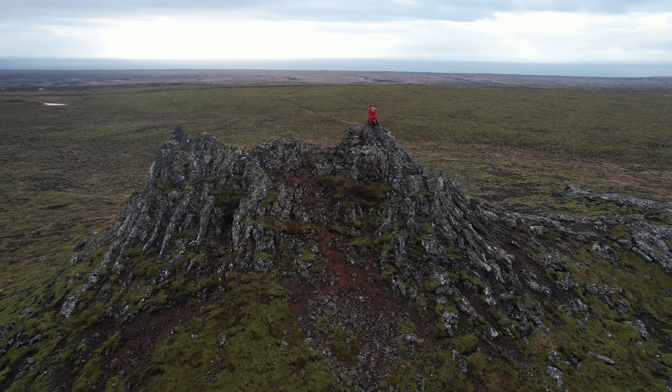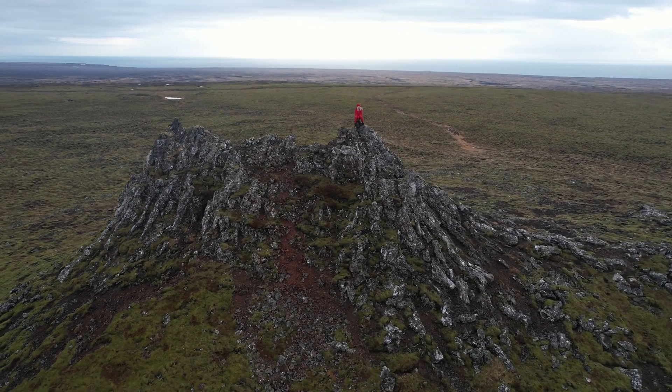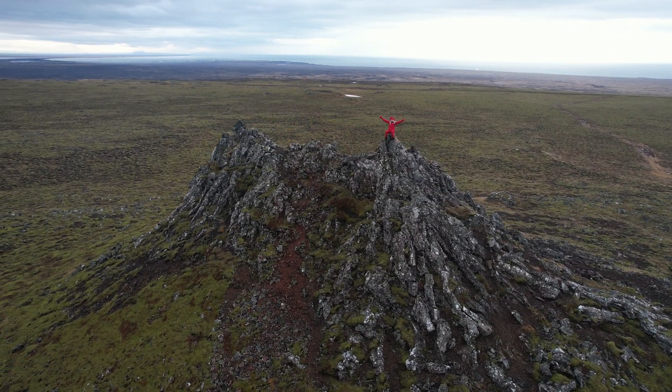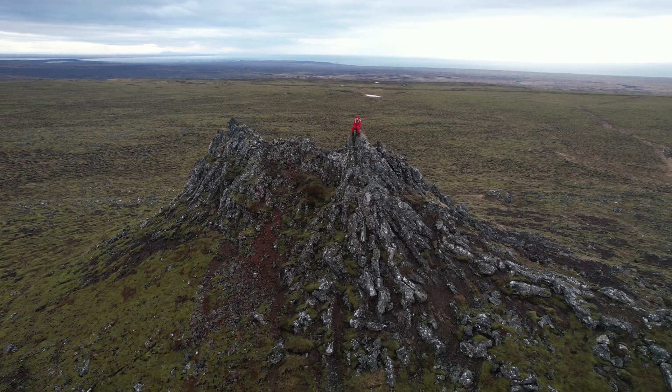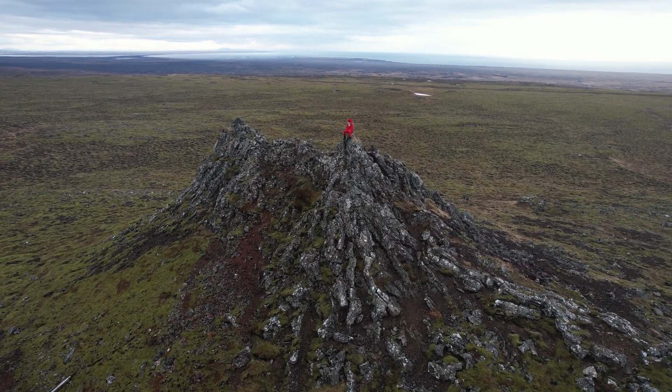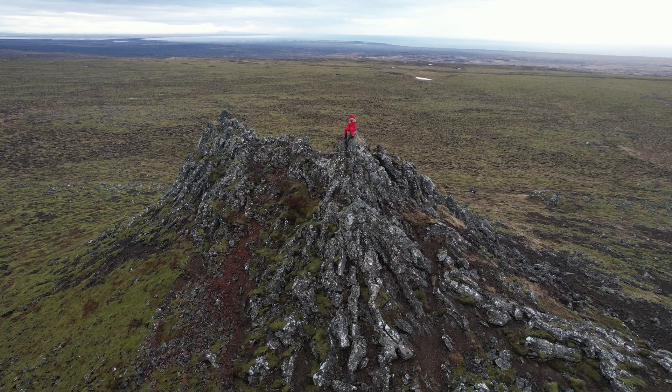Here we are exploring the eastern cones, or Østurnukar in Icelandic — there are three. A bit further west, in the background, you will see four more similar cones called Væsturnukar, or the western cones.